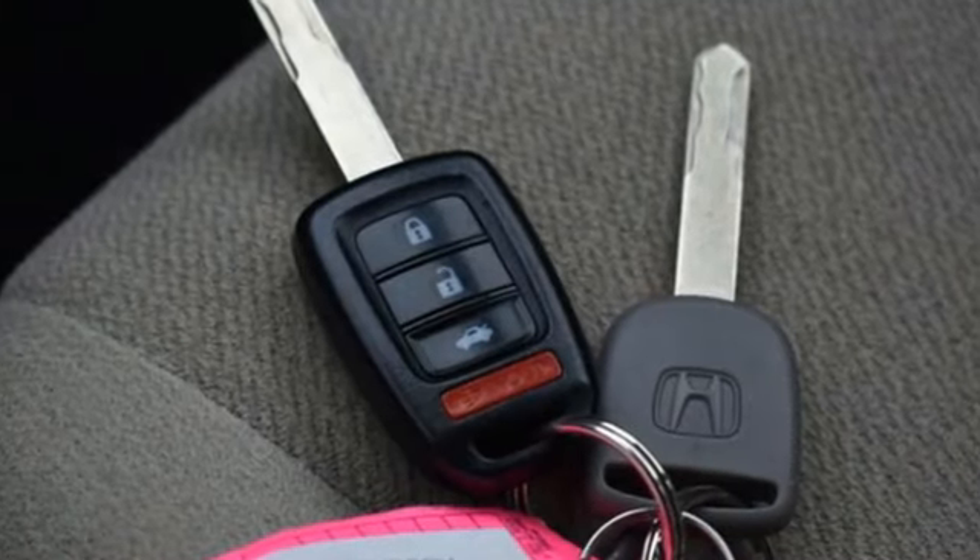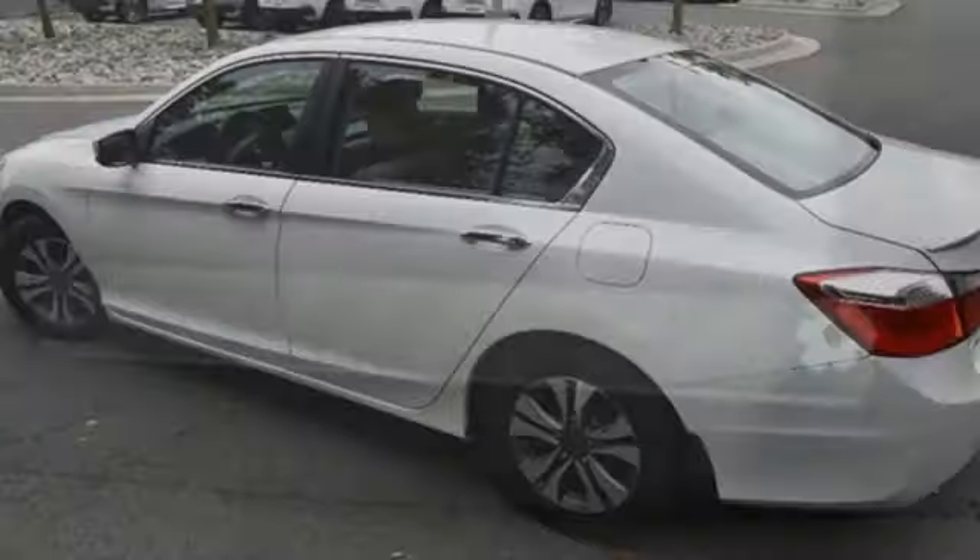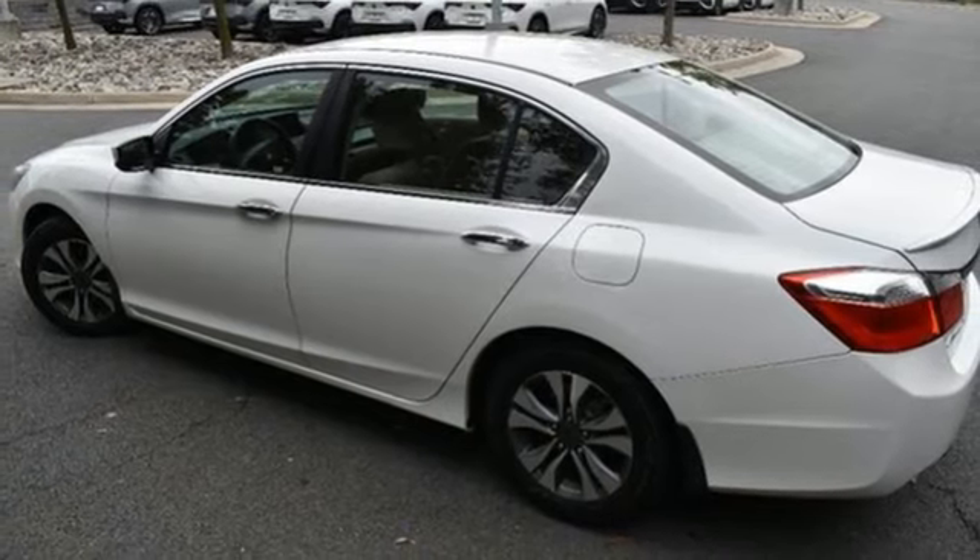It boasts an impressive list of features like these: external memory control, Bluetooth, dual zone climate control, rear camera parking sensor, key fob activated rear windows.